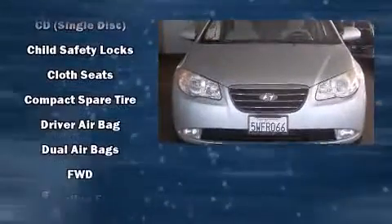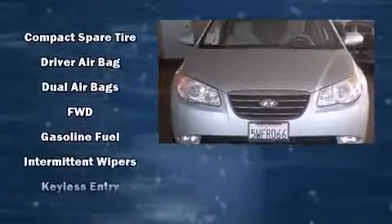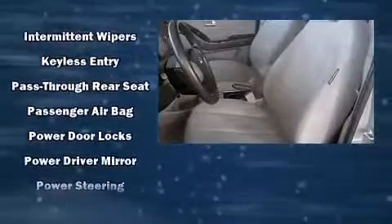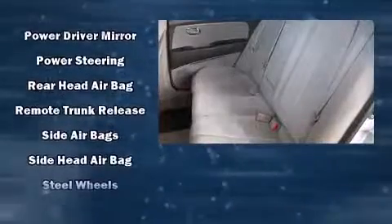Hyundai infused the interior with top-shelf amenities such as one-touch window functionality, variably intermittent wipers, heated door mirrors, remote keyless entry, and much more.